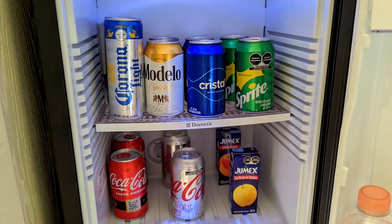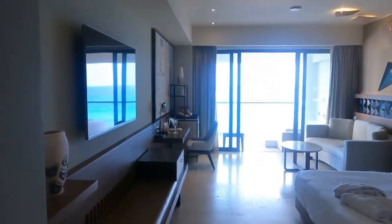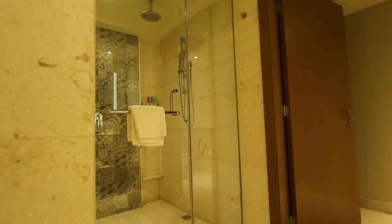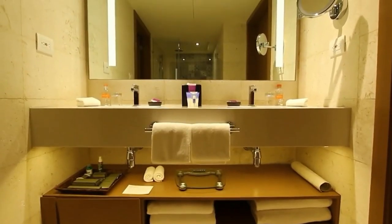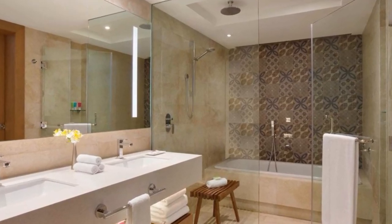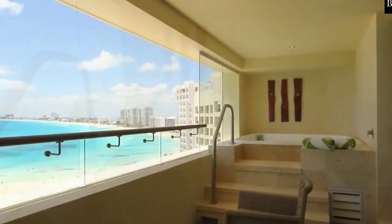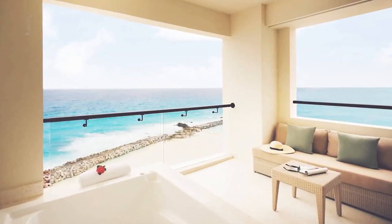The rooms come with free minibar items and espresso makers. You can watch any of the cable channels on the flat screen TV in your room whenever you feel like it. The bathrooms are fitted with rainfall shower heads for that nice relaxing bath, bathrobes, complimentary toiletries, and hair dryers. There are also amazing details such as the floating swim-up suites and spa tubs in most of the suites.